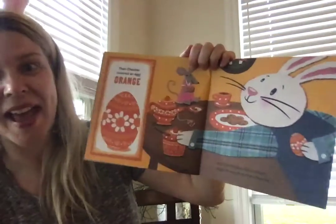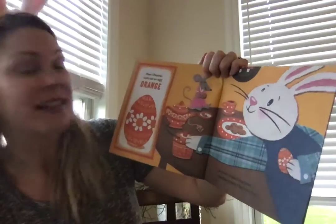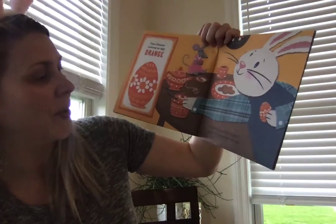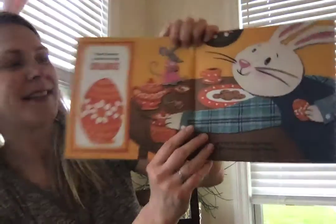Orange. O-R-A-N-G-E. Then Chester colored an egg orange and hid it inside Charlotte's Sugar Bowl when they had tea. Blue. Do you see it?